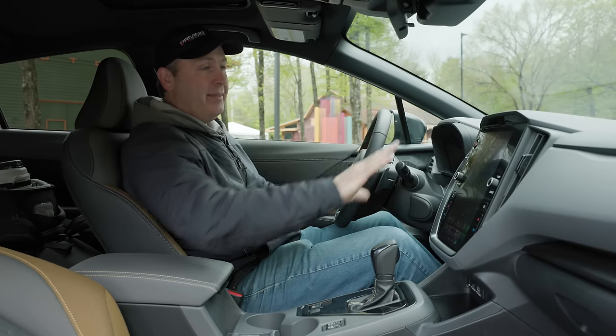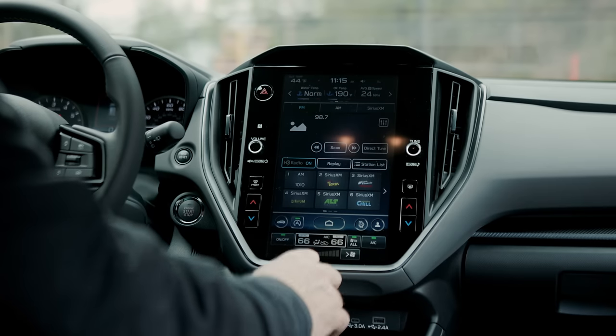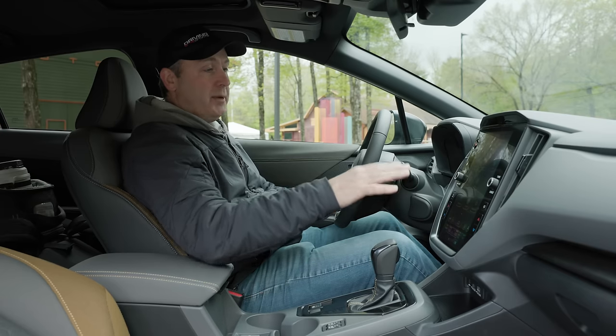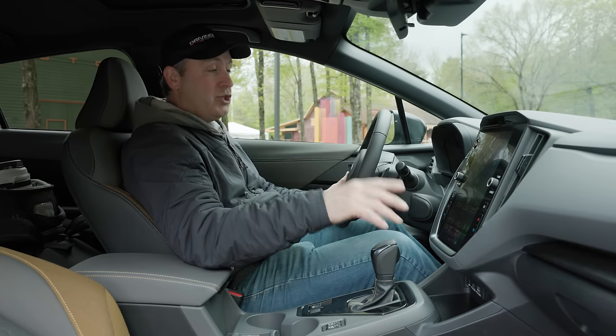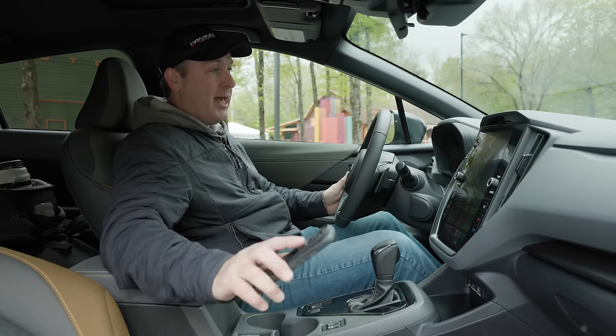I like the fact that they let you really customize this. In here, you also get to set up your radio — this has XM satellite radio, which is a nice feature. If it had navigation, that would be here too, but at this trim level you don't get navigation. You have to rely on Apple CarPlay or Android Auto for that functionality.